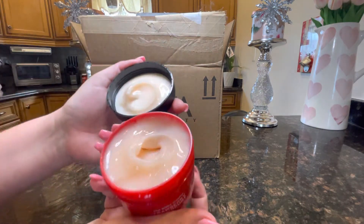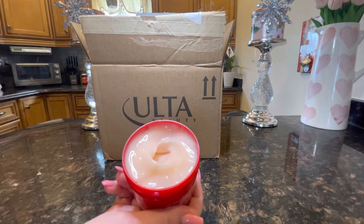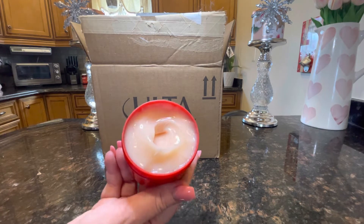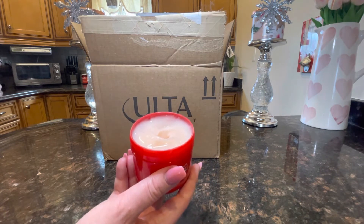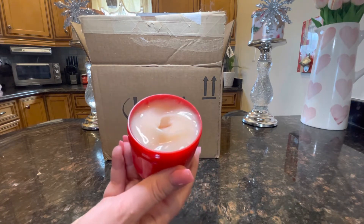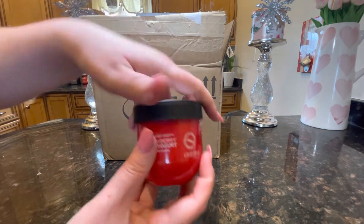Opening it up — wow, that looks juicy! It smells just like strawberries and cream. Some people don't like a fake strawberry smell, and this one is a little bit on the fake side, but it's very fresh and very good. It's like a little jelly, so this is a body yogurt, and it smells delicious.